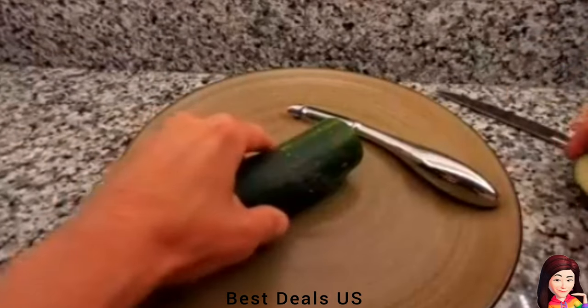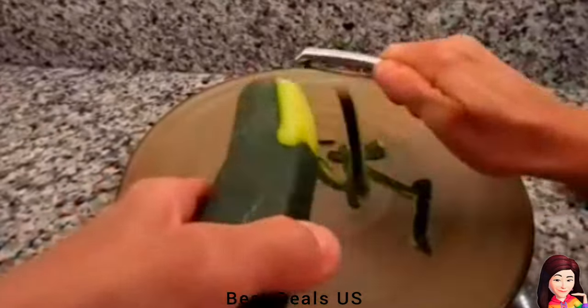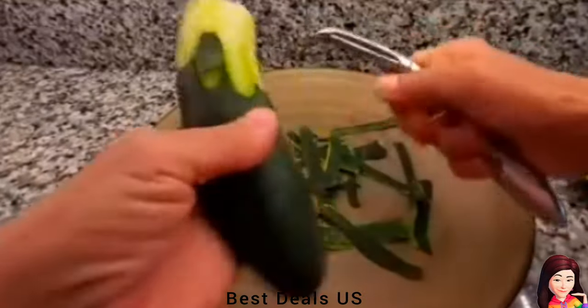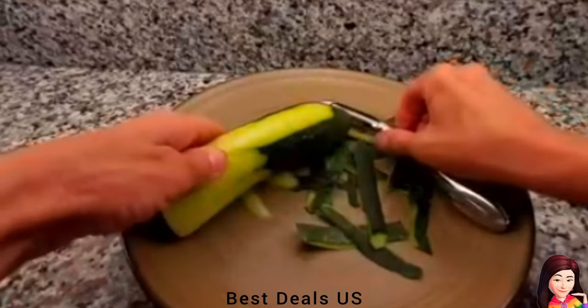Peelers are made of food grade 304 stainless steel, rust proof, corrosion resistant and extraordinarily durable. Premium citrus peeler, cucumber peeler, lemon peeler — an exquisite kitchen tool will make you love the kitchen life more. Product link is given in the second link.